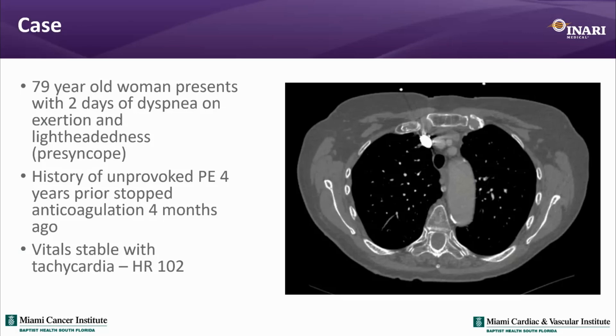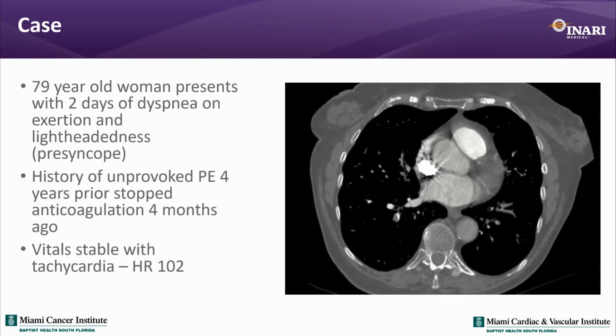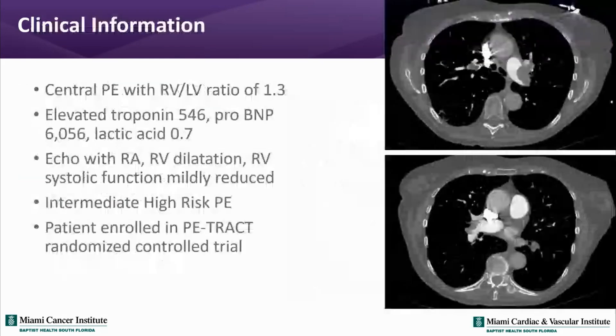This is another case — a 79-year-old woman presenting with two days of dyspnea on exertion, some lightheadedness, and a pre-syncopal episode. She had a history of unprovoked PE four years ago, and her primary care physician had stopped her anticoagulation four months prior. Vitals were stable with some tachycardia. CT pulmonary angiogram showed large central clot burden bilaterally, an increased RV-to-LV ratio of 1.3 signifying right heart strain, elevated troponins and proBNP, and normal lactic acid. Echo showed RV dilatation with decreased RV function — intermediate high-risk PE.